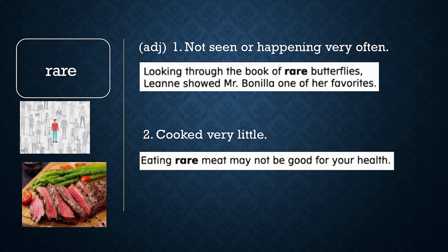Rare has two meanings. Rare means not seen or happening very often. Looking through the book of rare butterflies, Leanne showed Mr. Bonilla one of her favorites. Rare also means meat that is cooked very little. Eating rare meat may not be good for your health.